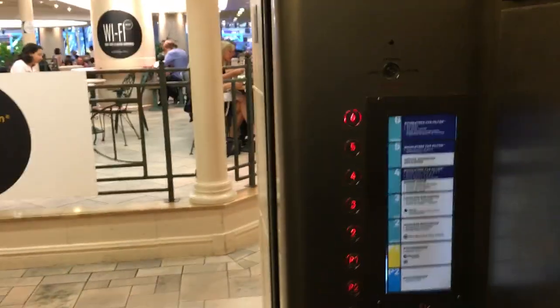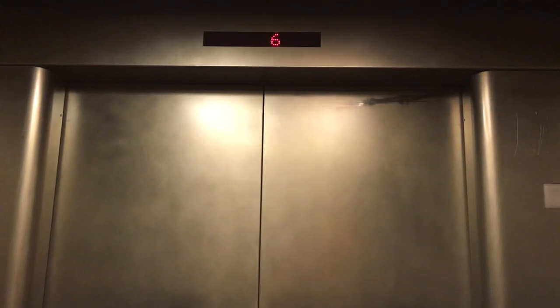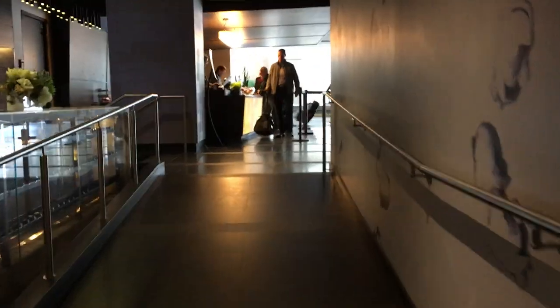So we'll go here. These elevators bring you back out in the bar lounge area. If you turn to the right, up here, up this ramp, is the reception desk where you checked in.